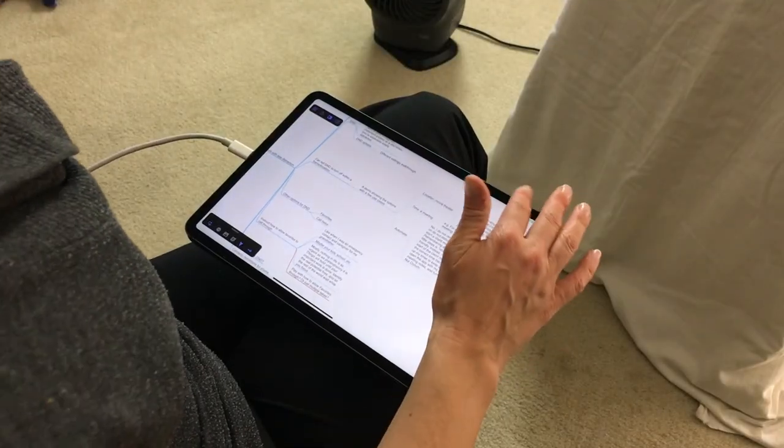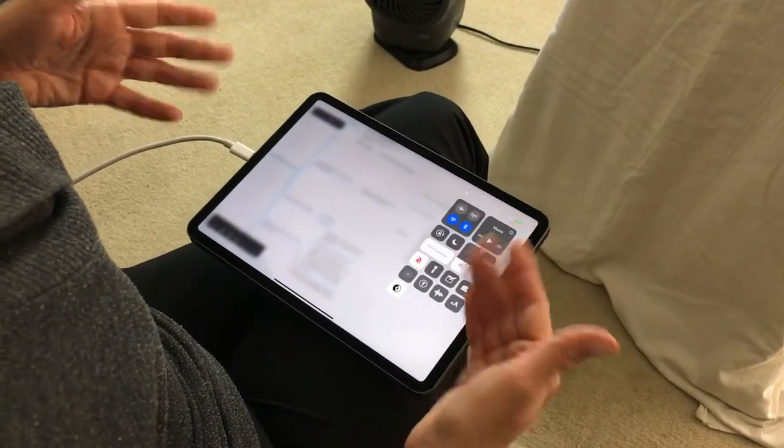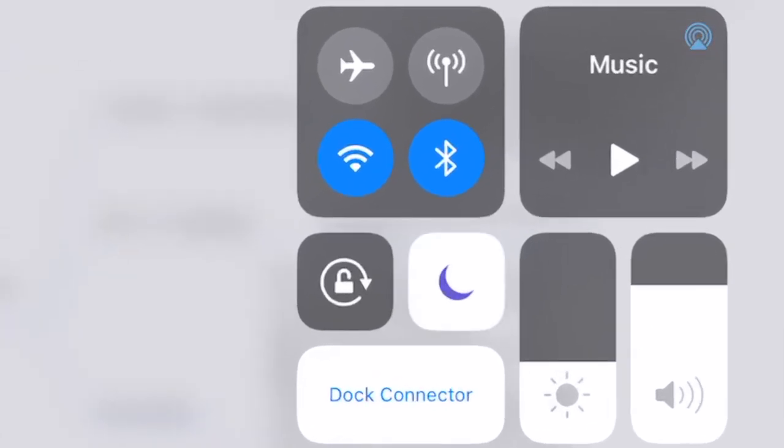You can actually turn on Do Not Disturb while you work. It's pretty straightforward. You get into your control center by swiping up or swiping down, and it's just that little moon icon. You can turn it on or turn it off.